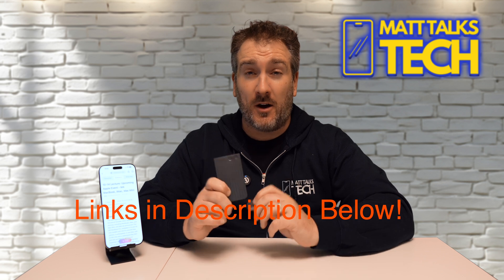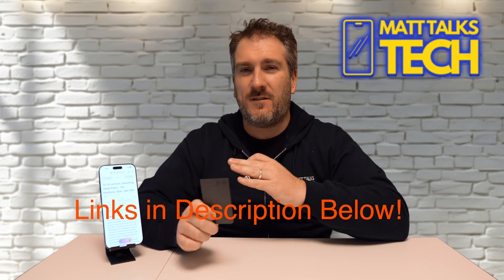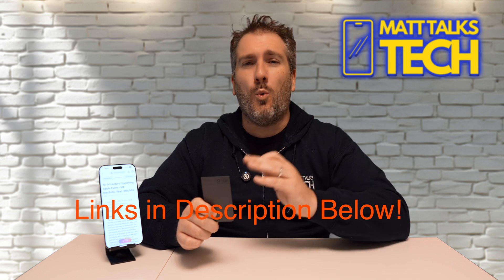If you want to check out either the Note Pin or the Note, make sure to check out all the details in the description below. These are definitely game-changing devices, especially if you're a student or a work professional taking notes. If you enjoyed this video, please hit the like button, subscribe to the channel, and hit the notification bell. Until next time, take care - bye bye!